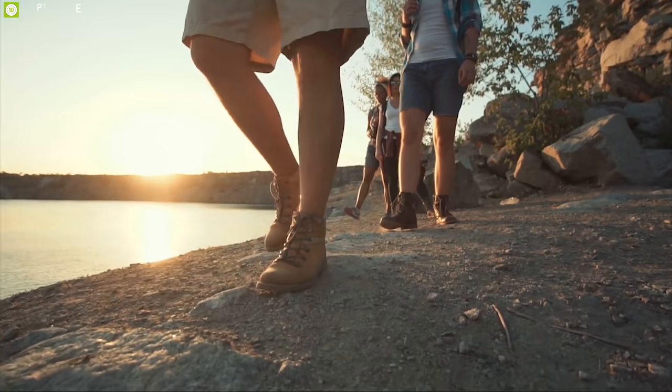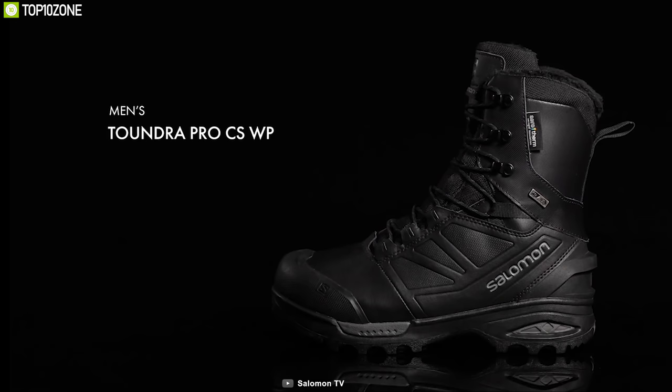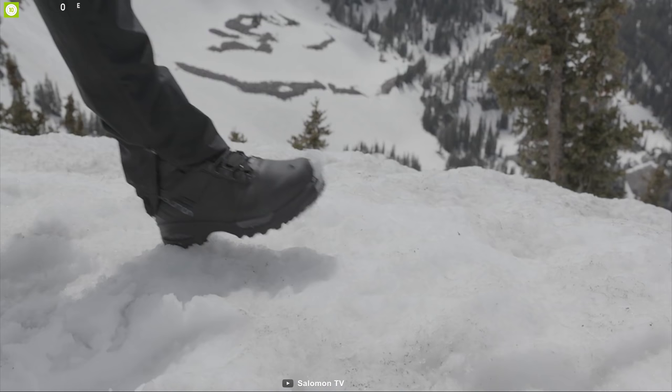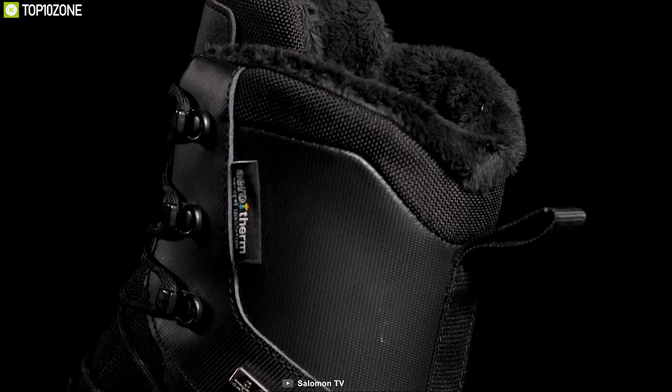The perfect shoe will enhance your fun on a camping trip. Meet the Salomon Tundra Pro CSWP, a snow boot that incorporates all the things that will make your camping trip during winter more fun. This amazing shoe features mesh and textile lining.